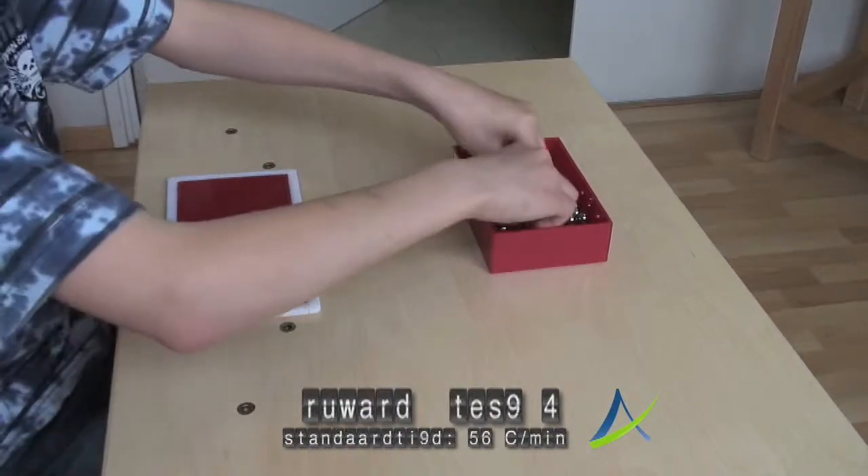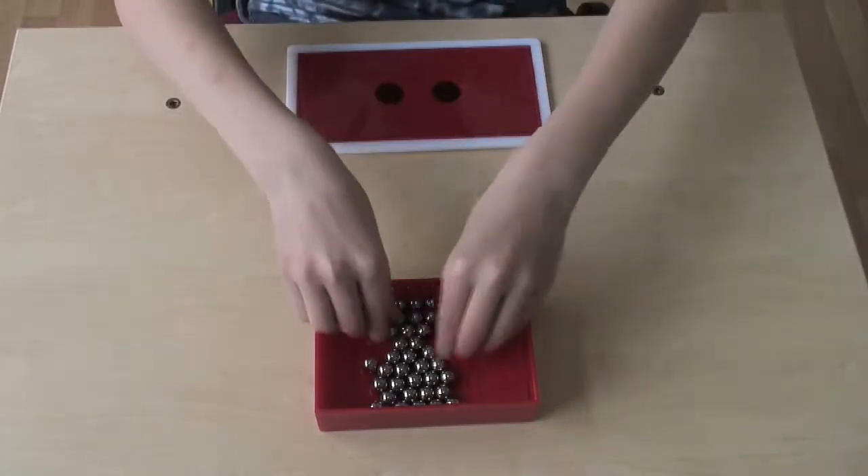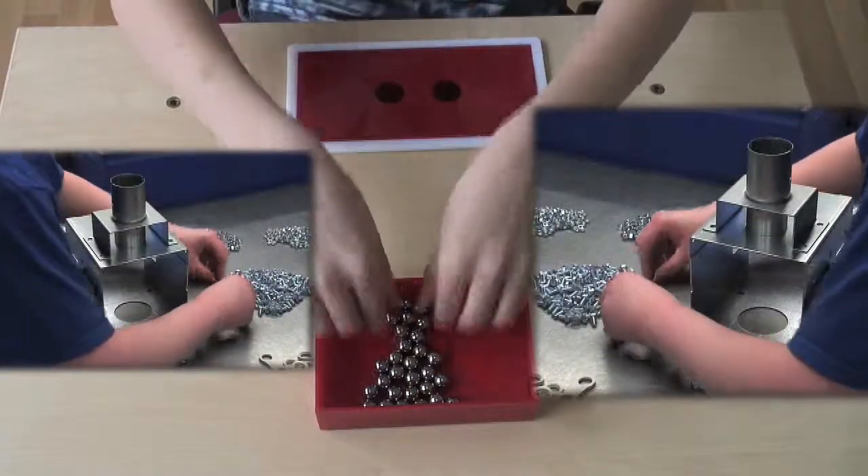In a working environment, it is sometimes necessary to grasp small objects like chocolates or to handle rivets, big or small.